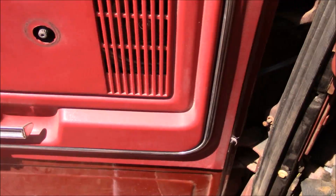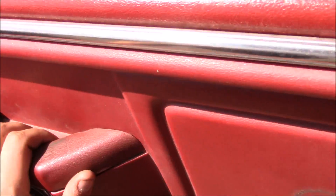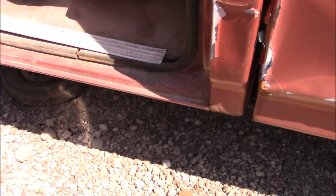Beautiful. I love simplistic vehicles like this. The old days when they had metal handles — the new plastic ones break. It's not even in bad shape.